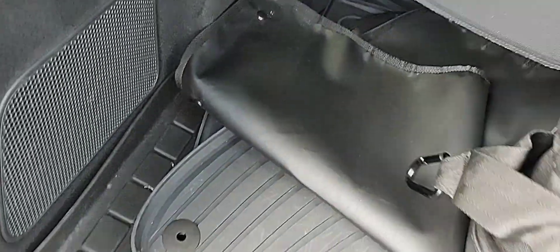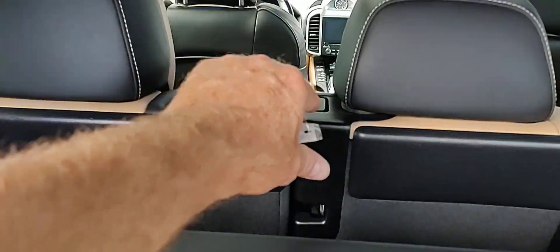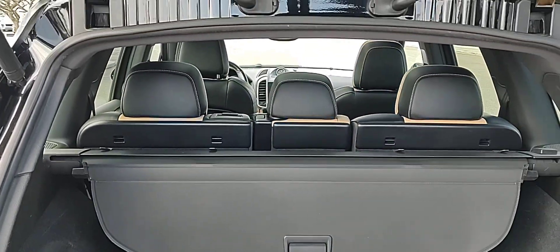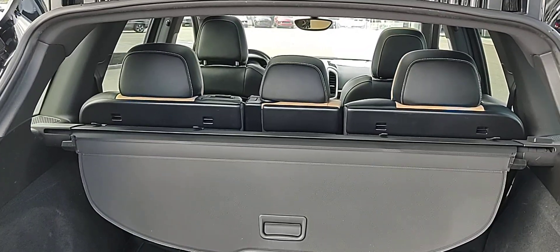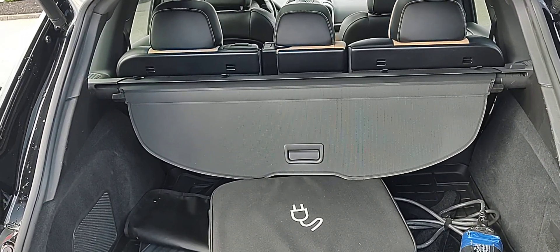You do have the carpeted mats and the all-weather mats, the tonneau cover. You can see you have a 40-20-40 split seat, and the back seats look like they've never been sat in. We'll look forward to giving you an update on this once we have a full charge on the battery.